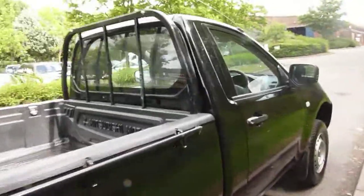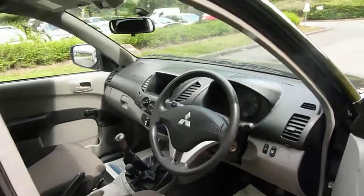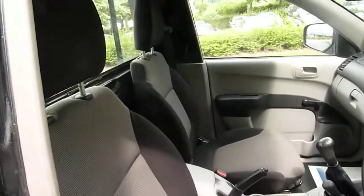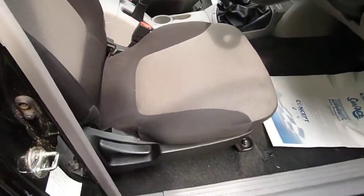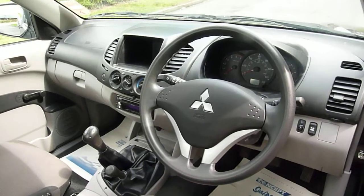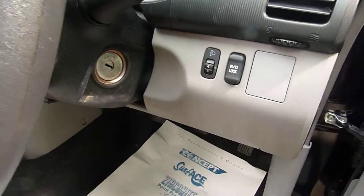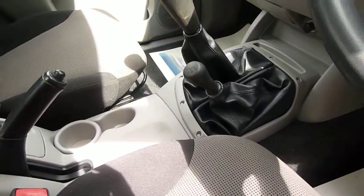Coming into the cab, the car is in lovely condition on the inside as well. It has been fully valeted by JT Hughes in Newtown. As you can see, you have a rear differential lock — very handy off road — and you also have a low range gearbox.